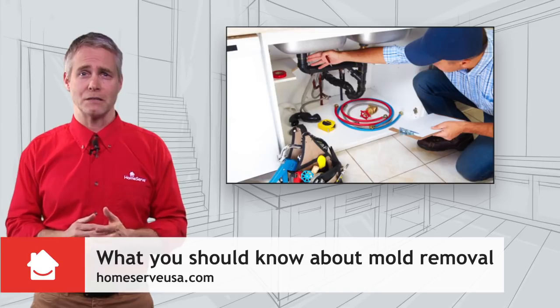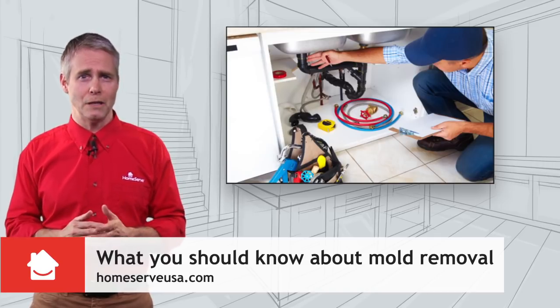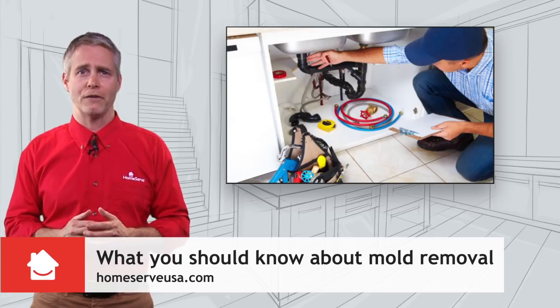To prevent the mold from coming back, fix plumbing leaks as soon as possible and eliminate humidity in your home with proper air ventilation in bathrooms and insulation throughout the house.